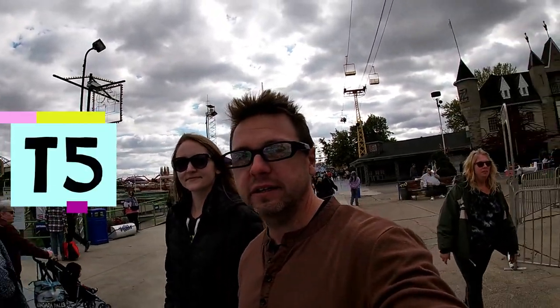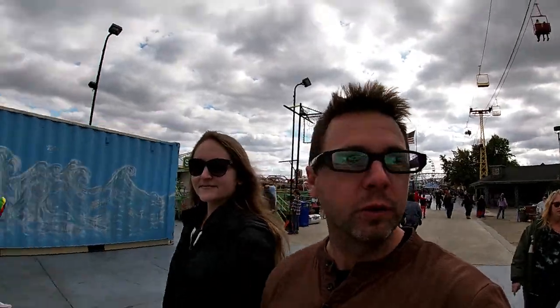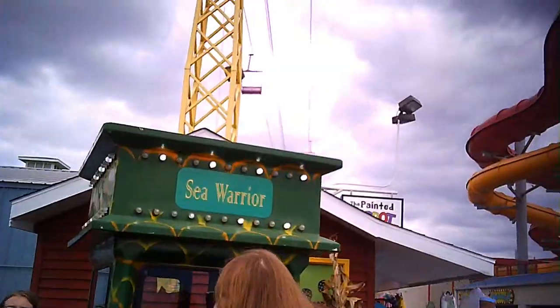Hey, what's going on YouTube T5, I'm Becky the Trekkie. We're going to get on Sea Warrior and we'll bring you on for the point of view. We'll get on there in just a few. Sea Warrior.